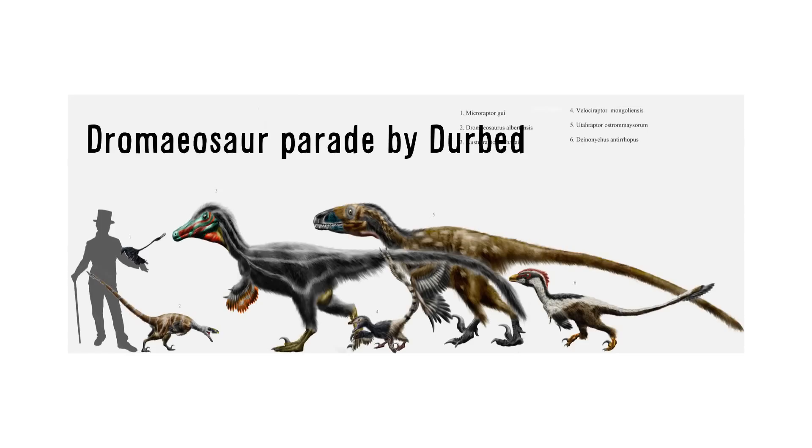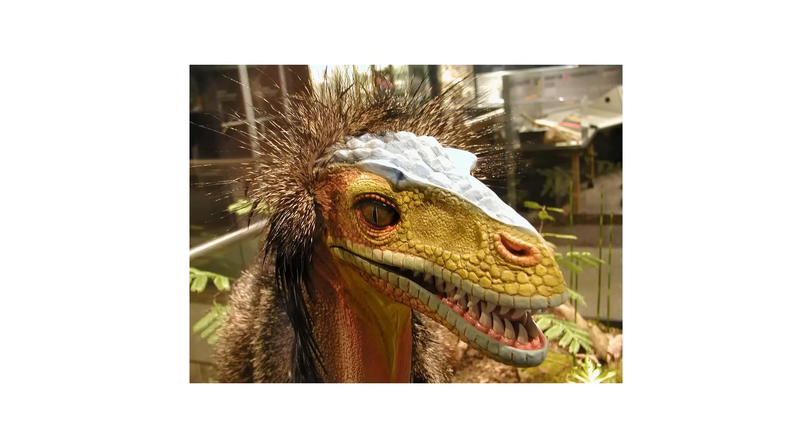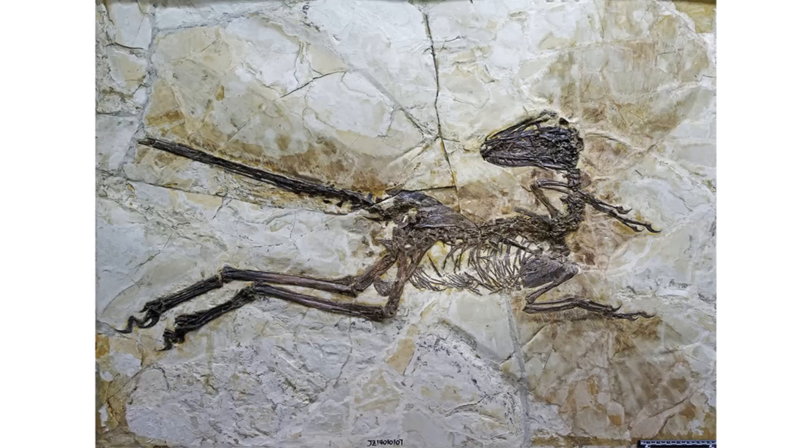What did feathers look like on raptors, otherwise known as the dromaeosaurs? The dromaeosaurs are a group of theropod dinosaurs that includes Deinonychus, Utahraptor, and everybody's favorite Velociraptor. It has become more or less common knowledge that this group of dinosaurs certainly possessed feathers — and yes, they did possess feathers, in contrast to what some people on the internet may tell you.